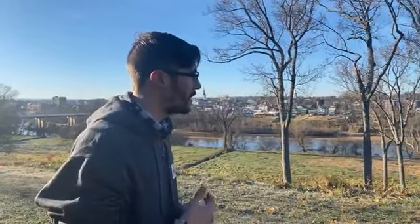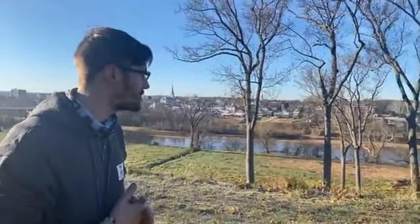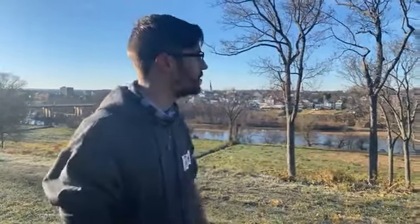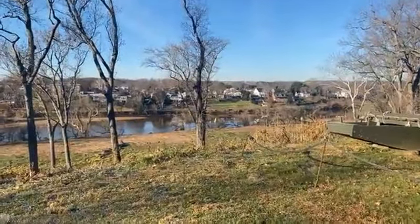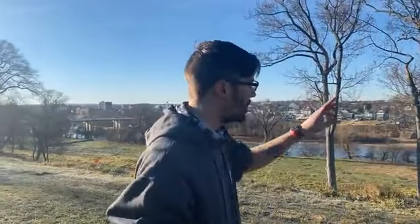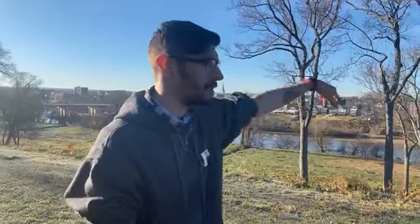Nonetheless, the 7th Michigan do establish a beachhead, which is the first riverine crossing attempted under fire in United States military history. Some very severe house-to-house fighting takes place along Sophia Street and up to the intersection of Rock Street. We will take you up there later, walking through the streets right up to the Swale.